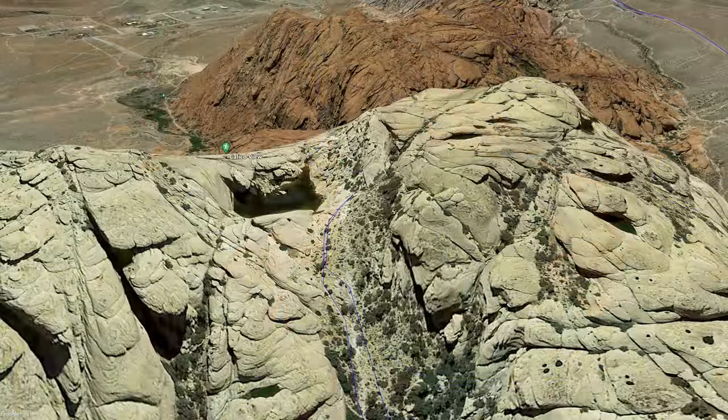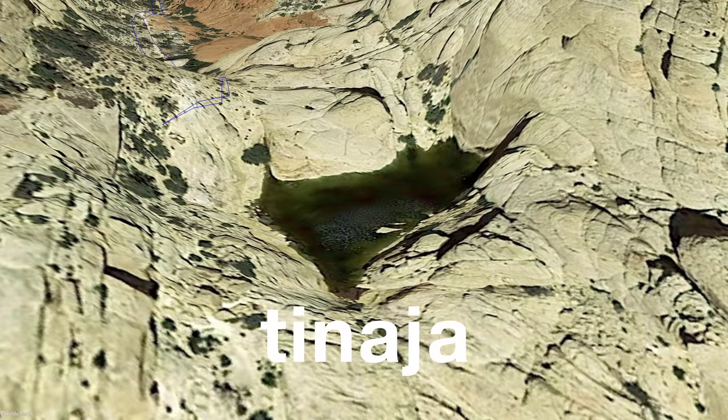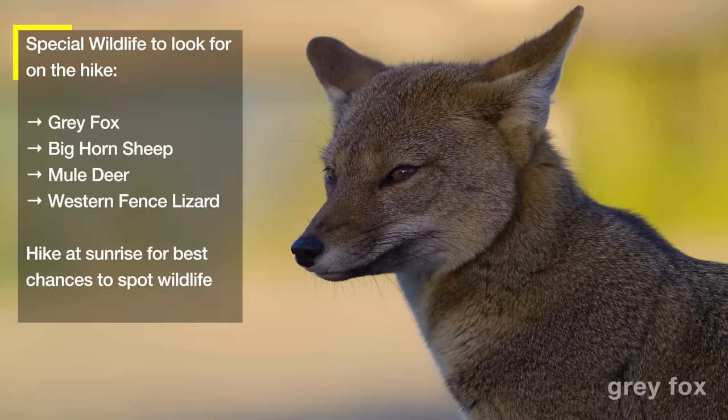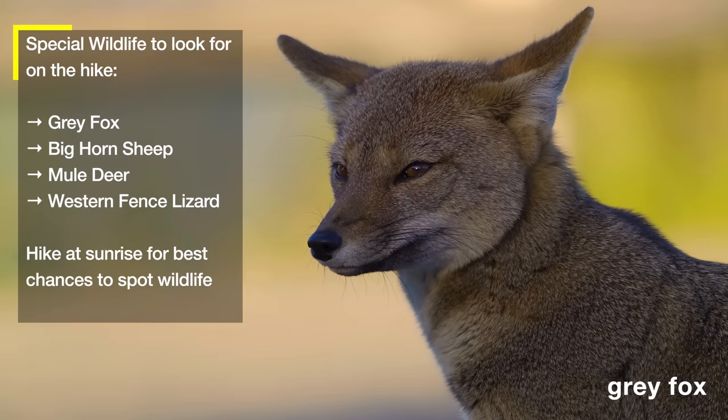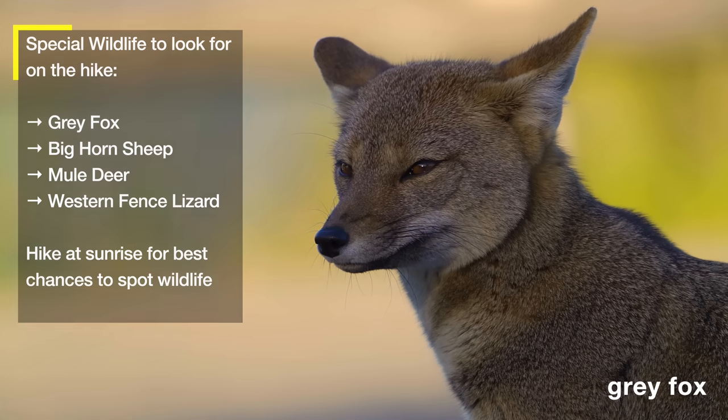"Tank" is an English version of the Spanish word tanaja. Basically we're referring to these big pond-like areas where water collects and wildlife comes down to drink. Even when springs and other streams have dried up, water usually stays in here for a decent amount of time.